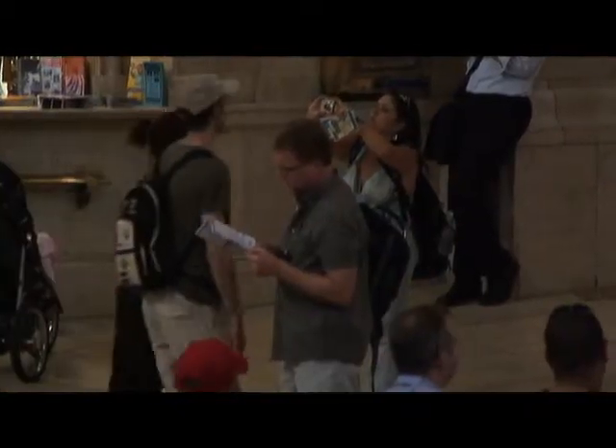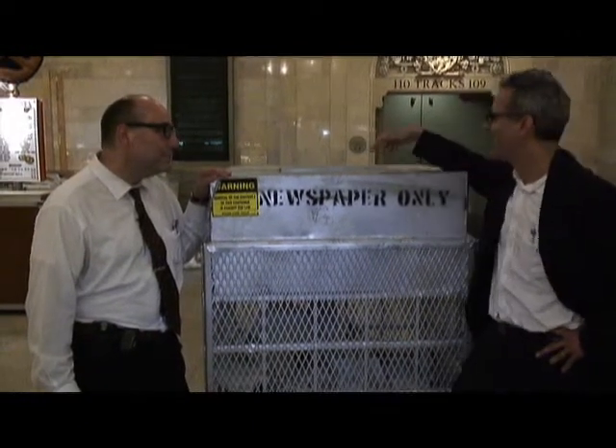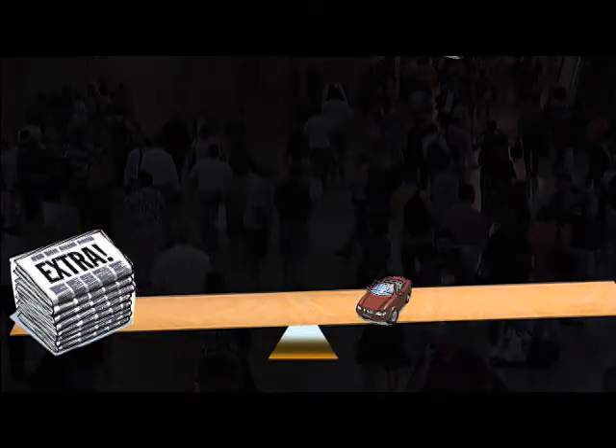The MTA also recycles tons of newspapers — literally. There's never a lack of anything to read in Grand Central. There's always a lot of newspapers around to pick up, and then people toss them in these bins and they get recycled. It is now five tons a day, which is the weight of about four automobiles.